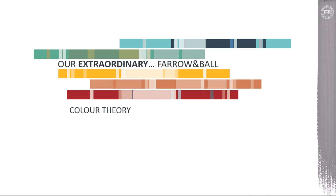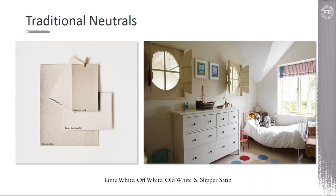The Farrow & Ball palette is a curated palette of 132 colors, ranging from our neutrals, which is a much more extreme group these days, into the reds, the yellows, the greens, the blues, and then some of our signature blacks. One thing that we have done here at Farrow & Ball is, to simplify things, taken all of our many neutrals and formed them into six distinct groups, which can be used as a starting point or even to put together a complete palette for your home. The first of those groups is our traditional neutrals.